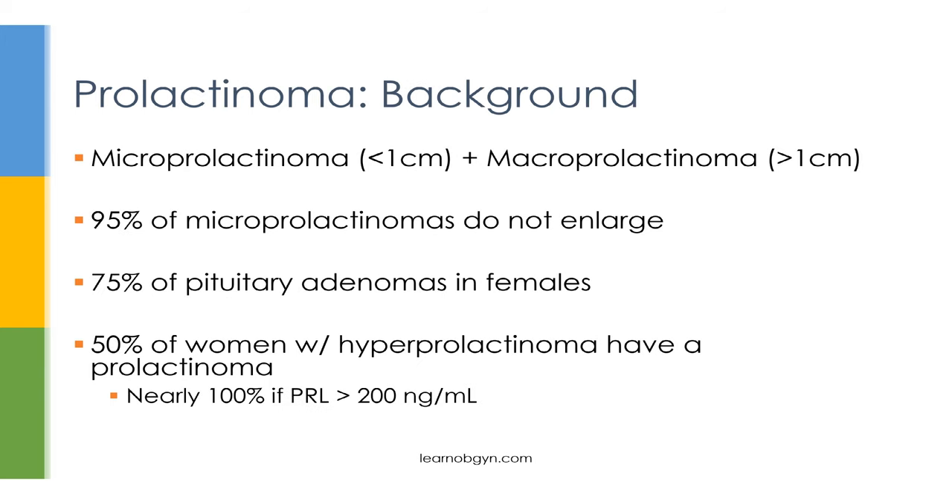Now let's focus on prolactinomas in more detail. Any adenoma can be divided into two categories: micro or macro, based on size. If it's less than one centimeter, that's a micro prolactinoma; if it's greater than one centimeter, that's a macro prolactinoma. Most micro prolactinomas are benign and 95% of them do not enlarge. Prolactinomas are the most common kind of adenoma in females, making up to 75% of pituitary adenomas. If a female patient has elevated prolactin, about 50% of the time it's due to a prolactinoma — and if prolactin levels are greater than 200, it's almost guaranteed to be a prolactinoma.